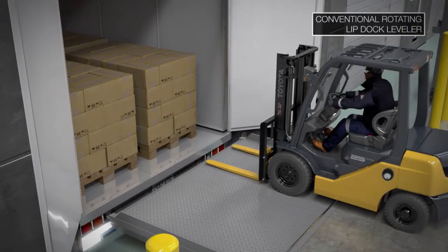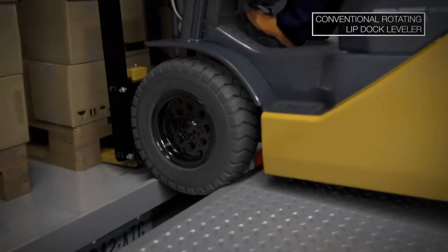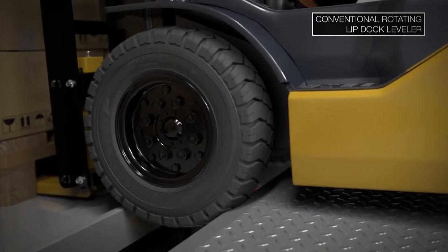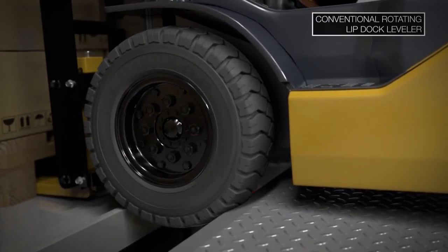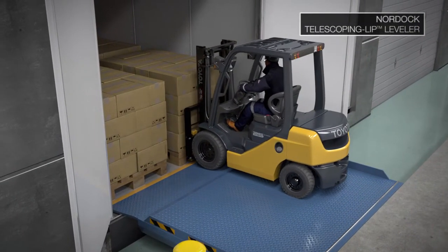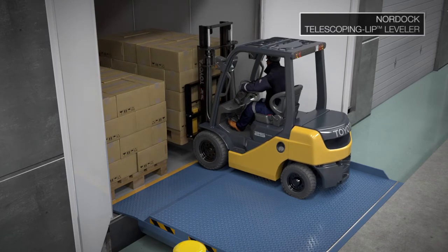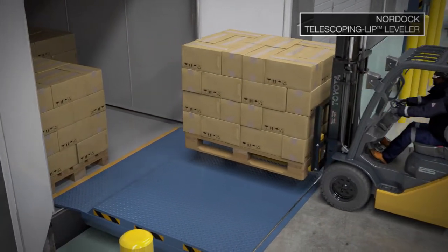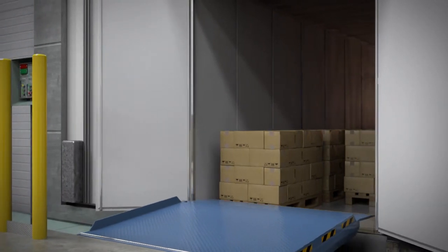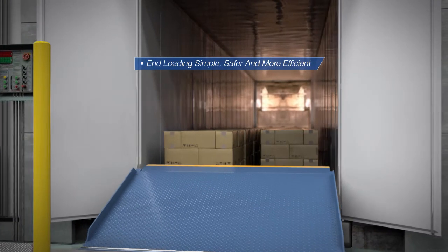Stuck truck is a condition where a forklift attempting to handle an end-load with retracted hinged lip inadvertently lands in the space created between the leveler and trailer. This means the forklift needs to be towed out, resulting in lost time and possible damage to forklift or cargo. The NVTL creates a safe bridge between the loading dock and trailer bed for all pallet truck and forklift designs. The lip simply extends straight into the trailer with only a slight raise of the deck, which prevents stuck truck issues. Whether unloading or loading cargo, Nordoc's flexible vertical telescoping lip dock leveler extends and retracts with precision to make end-loading simple, safer, and more efficient.